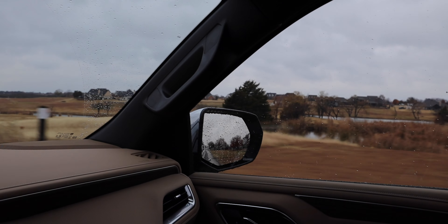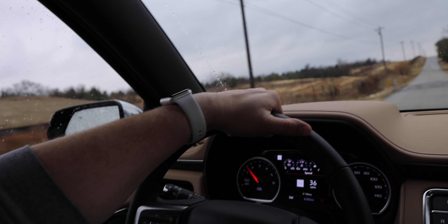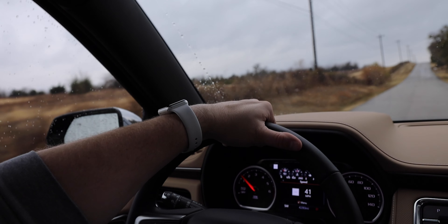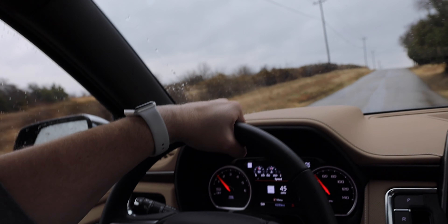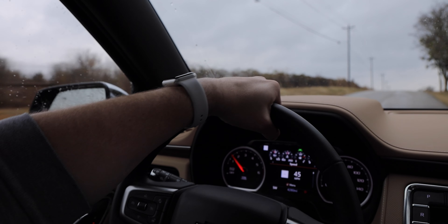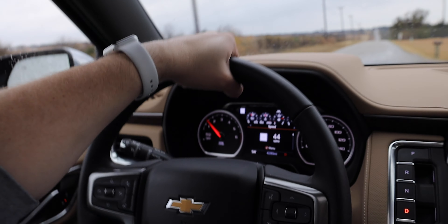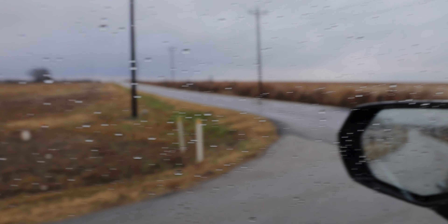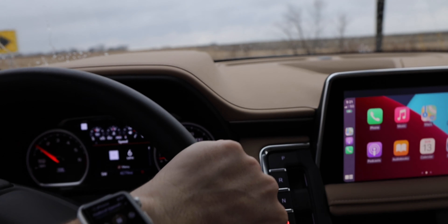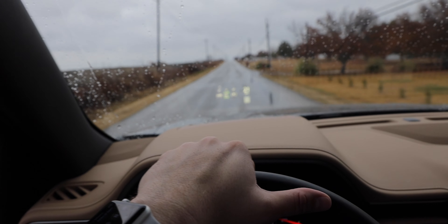One of the really nice features of the Tahoe and many GM vehicles is the Magnetic Ride Control, which monitors each wheel independently, adjusting vertical suspension every millisecond to maintain a smooth ride. This is a very smooth-driving vehicle. We have the four-wheel drive version, which brings features including hill descent control and hill start assist — not features I used here, but really nice to have when needed.